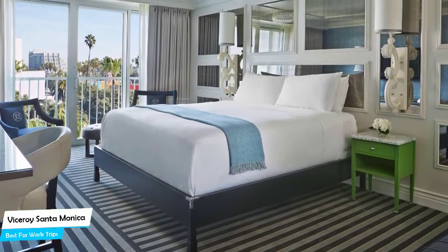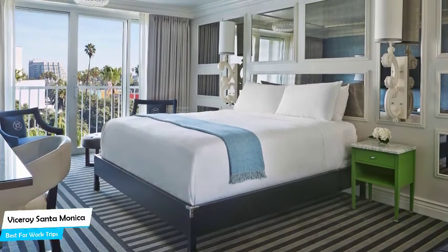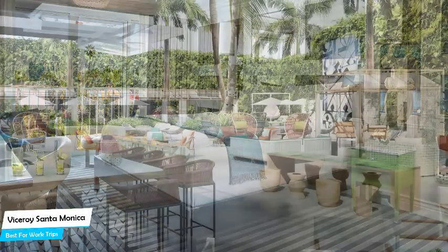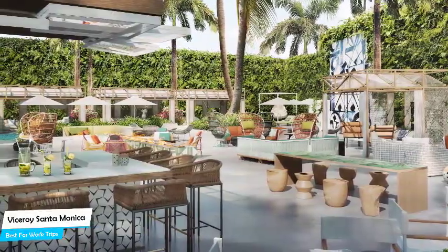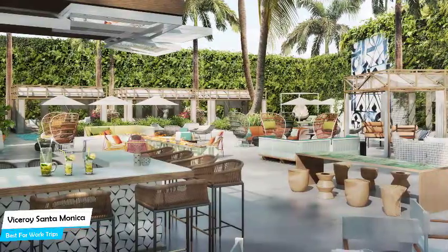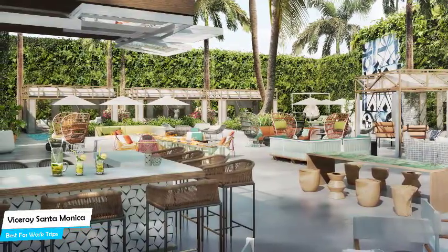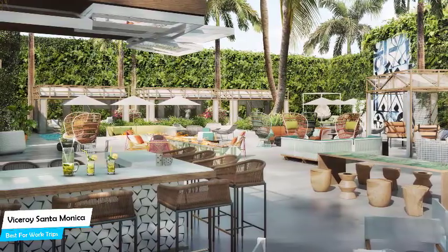The Viceroy Santa Monica is a four-star hotel with two outdoor pools near Santa Monica Beach, located 23 kilometers from the center of Los Angeles. Nearby attractions include Ocean Avenue at 0.09 miles, Palisades Park at 0.09 miles, and Tongva Park at 0.3 miles.